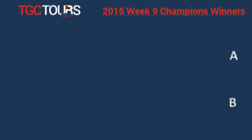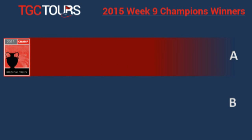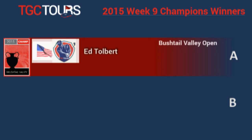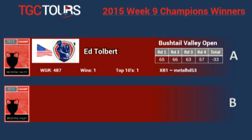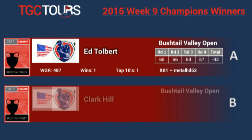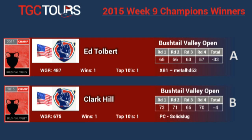Similarly, on the Champions Tour this week, over at the Bushtail Valley Tournament, Ed Tolbert was our winner in the A tier. Ed shot a 57 on Sunday to turn a two-shot lead into a nine-shot victory. It was his first win. He can be found on Xbox One at Metal HD 53. Clark Hill earned his first victory by shooting four under at the Bushtail Valley Open on the B tier.